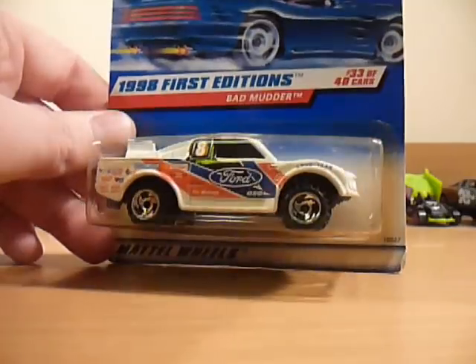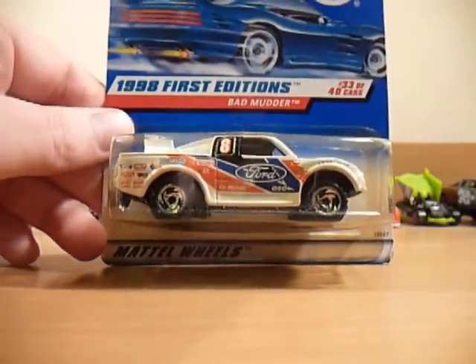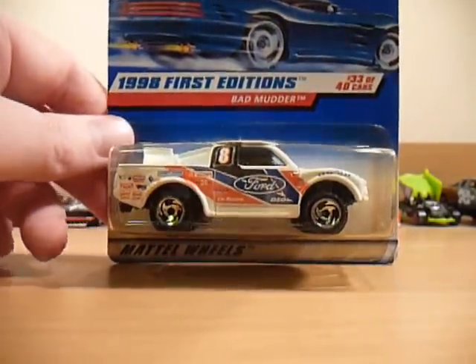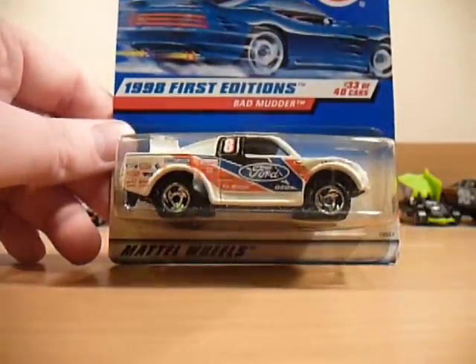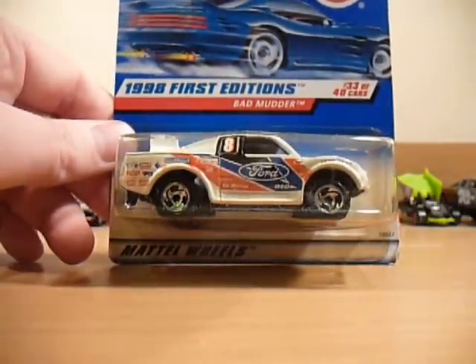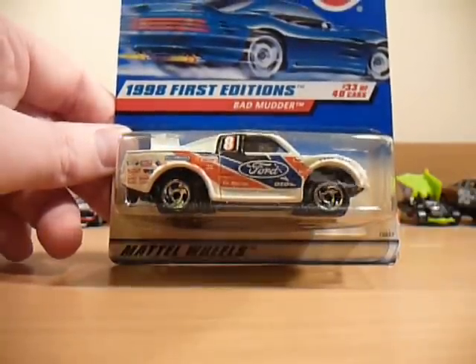The Bad Mother is the one I was looking forward to getting the most. Unfortunately, it's got a yellow bubble, so I'll simply be adding another one to my wish list to try and get one on a better card or without a yellow bubble. So I can open this one.